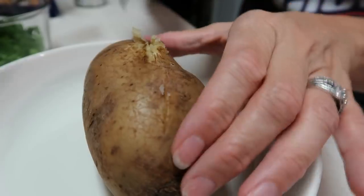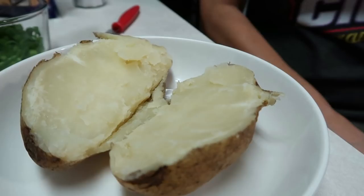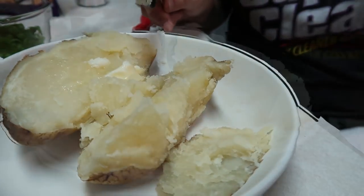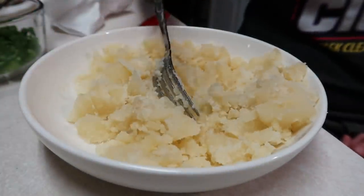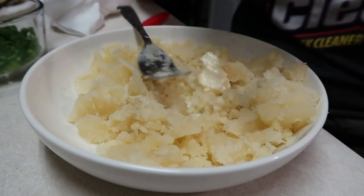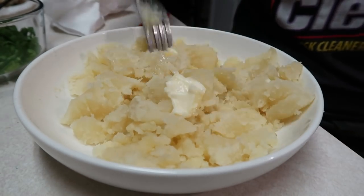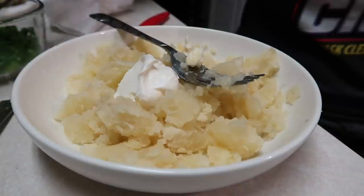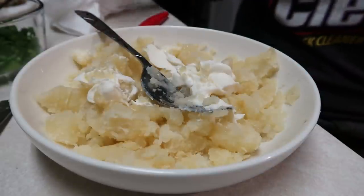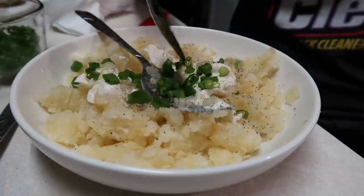I've got my food here. I put a little slice in the potato and tried to squeeze it, but I ended up peeling it and just chopping it up. Starting with some butter, then sour cream, and salt and pepper.